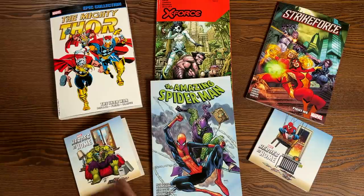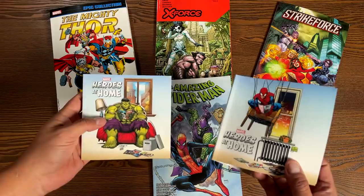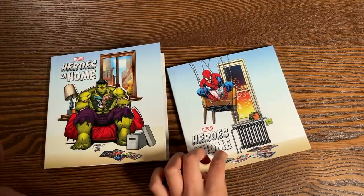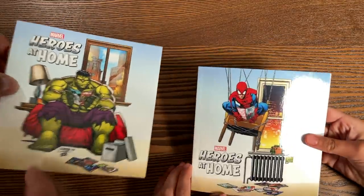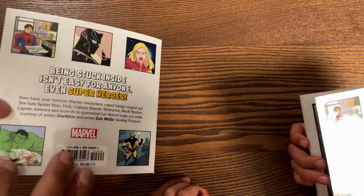Now, my little girl Alicia is going to help me talk about what this little book is. This is the variant cover here — this is Heroes at Home, so let's look at these first. Alicia's hands are helping me out. She read these books, and they're the same book — these are just the variant covers. There's also a Standard Edition cover, and each one of these retails for $9.99.